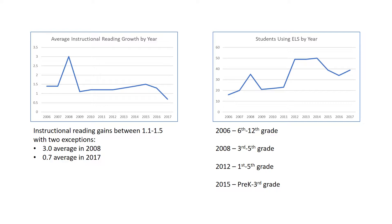This might look like we've suddenly stopped being successful in helping kids read on grade level, but before we jump to that conclusion, let's look at another trend.